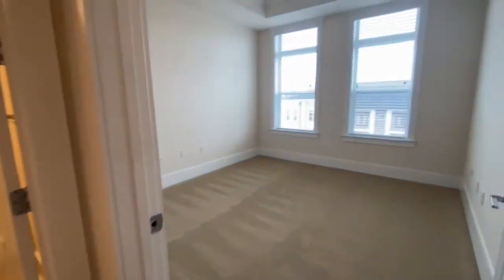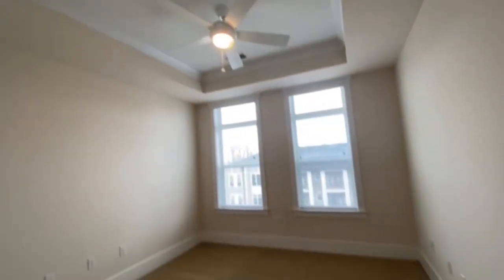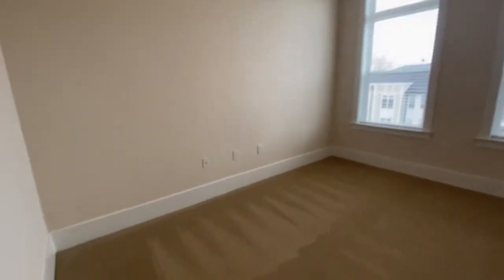Let's take a look into the master bedroom. It's got great tray ceilings and you've got carpet in here, so it makes it so cozy. You've got plenty of space for a king-sized bed.